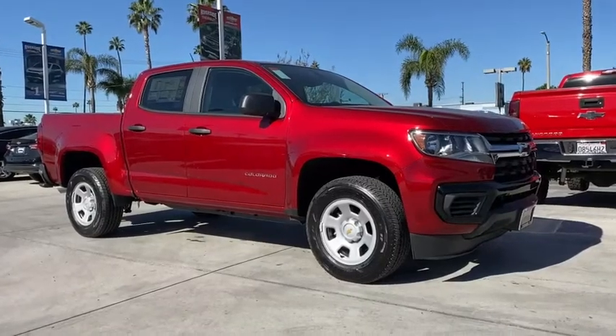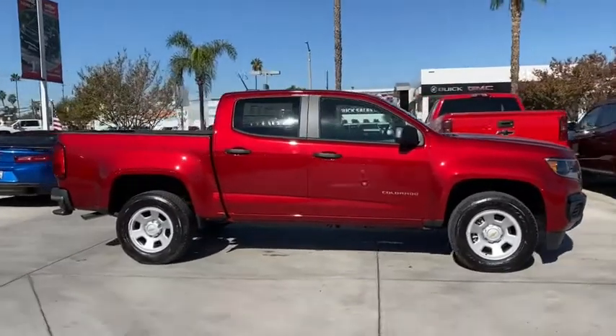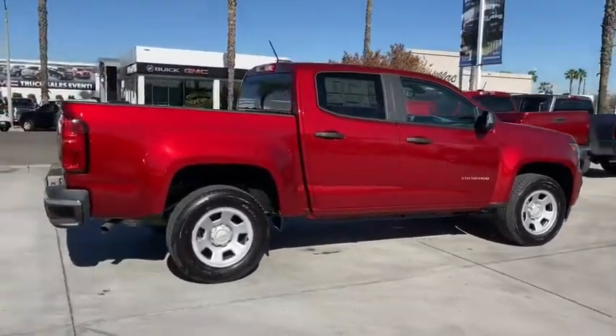Make a great choice today with the 2021 Chevrolet Colorado. Great hauling capability, powerful, rugged, and a great Chevy price — Colorado is it.